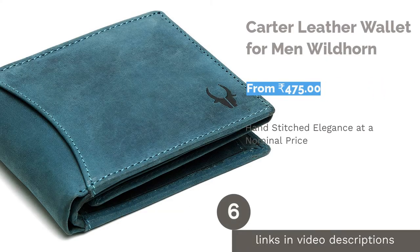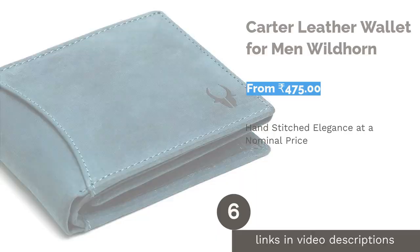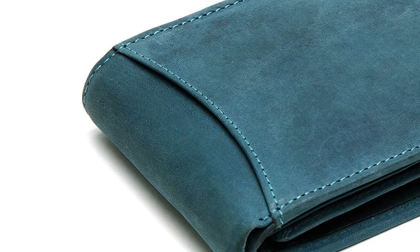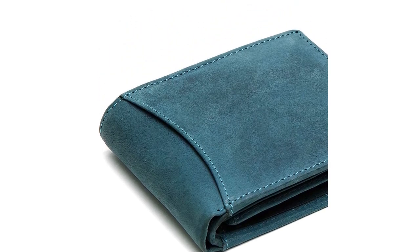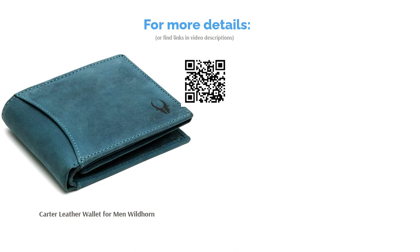The next product is the Carter leather wallet for men by Wildhorn. At 150 grams, this wallet is super light and comfortable to carry. It has nine inbuilt card slots, two secret compartments, two currency compartments, one coin pocket, and one transparent window. It is a beautiful hand-stitched wallet ideal for all occasions. Wildhorn offers this wallet in 15 different colors and designs.